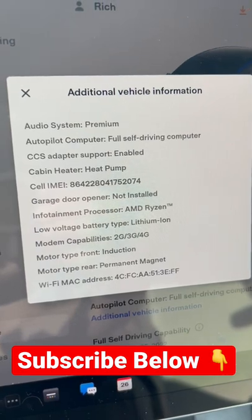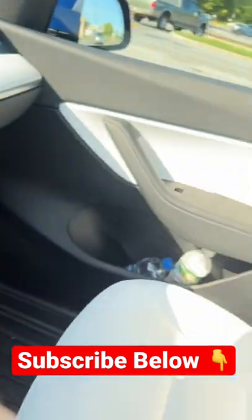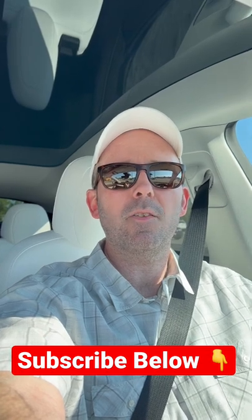As you can see on my 2022 Model Y, it has an AMD Ryzen chip. I'm just curious what microprocessor chip you guys have and what year and make your Tesla is.